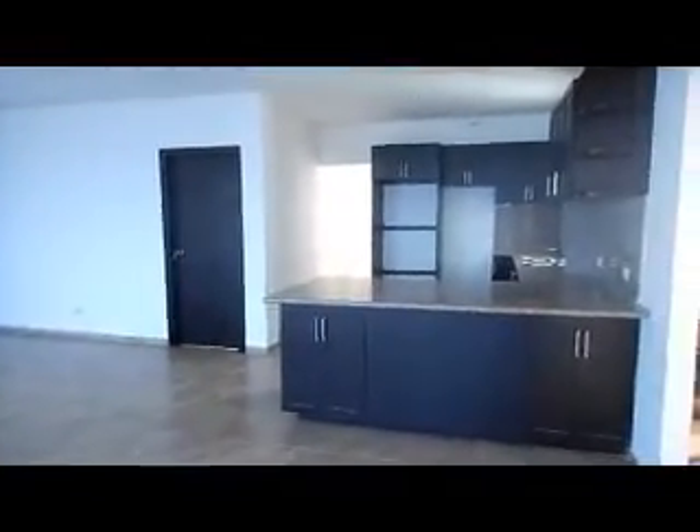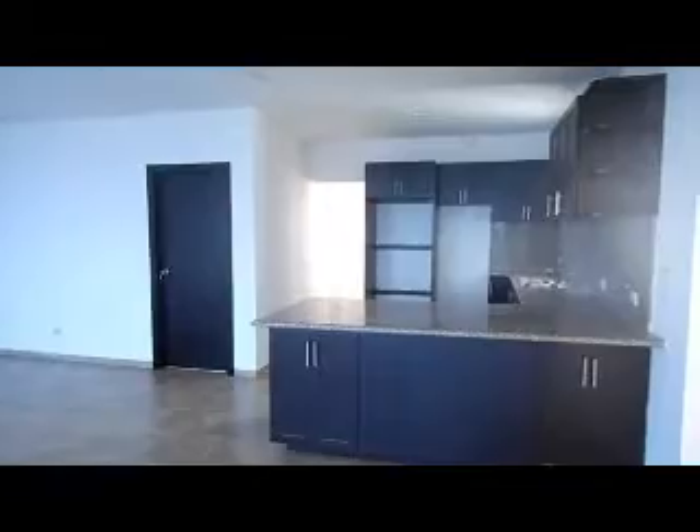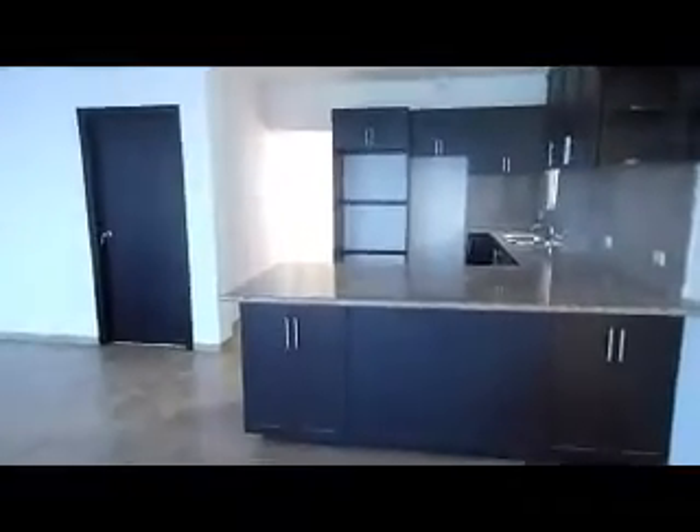What we are looking at is the open plan kitchen, living, and dining area. The kitchen features a breakfast bar, granite countertops and backsplash, and both wall-mounted and under-counter cabinetry. Off of the living and dining area, we have a hallway that leads to the bedrooms and bathrooms.